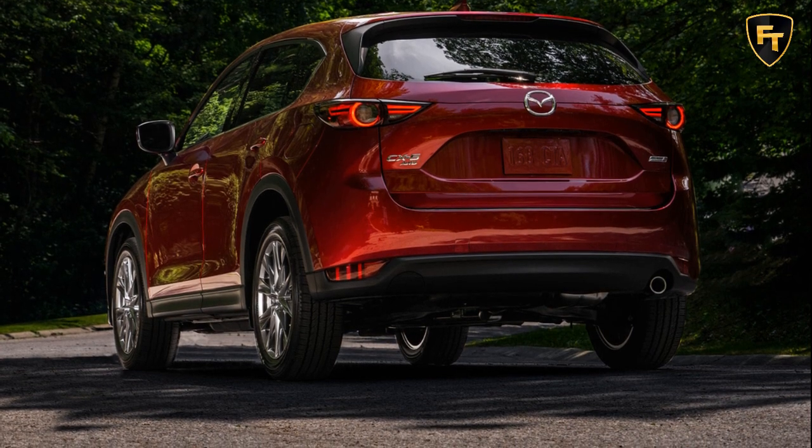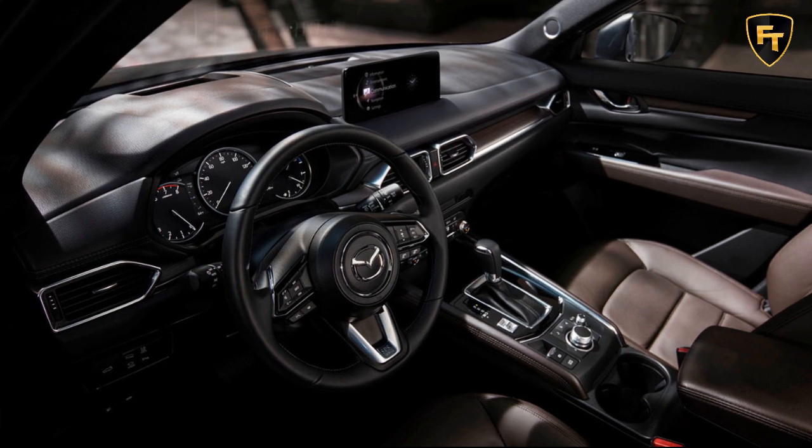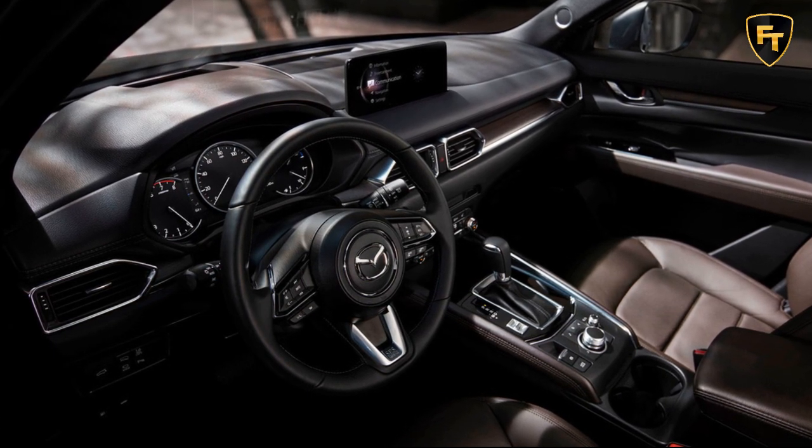Mazda says the 2021 CX-5 arrives at dealerships next month. If you like this video, like, share, and subscribe.